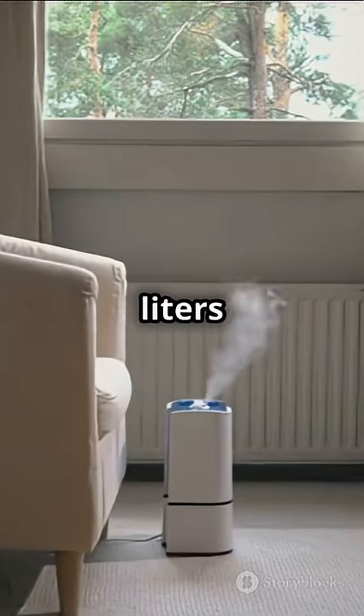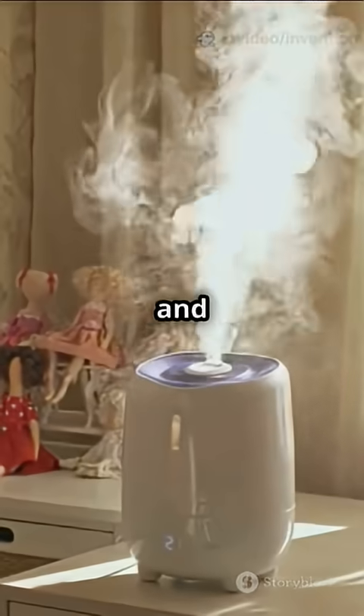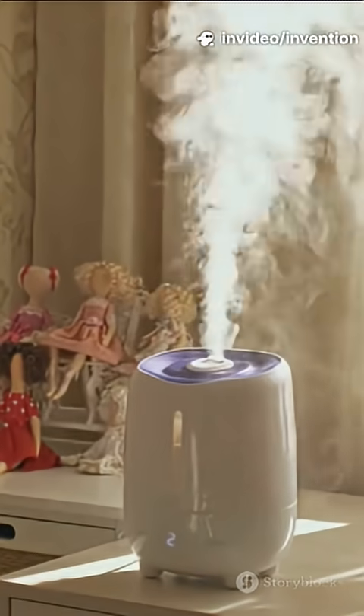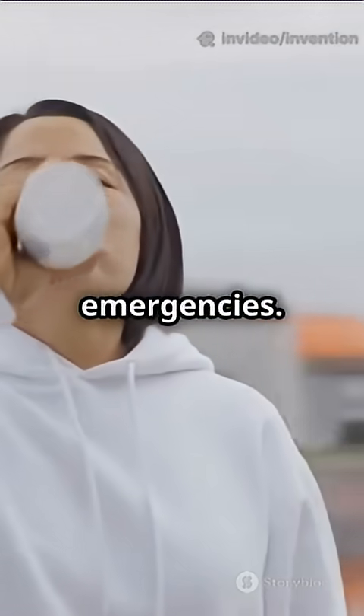These systems can make several liters of water per day, even in places where clean water is hard to find. It's all thanks to clever science and a bit of engineering magic. As technology improves, we might see these in homes, schools, or even during emergencies.